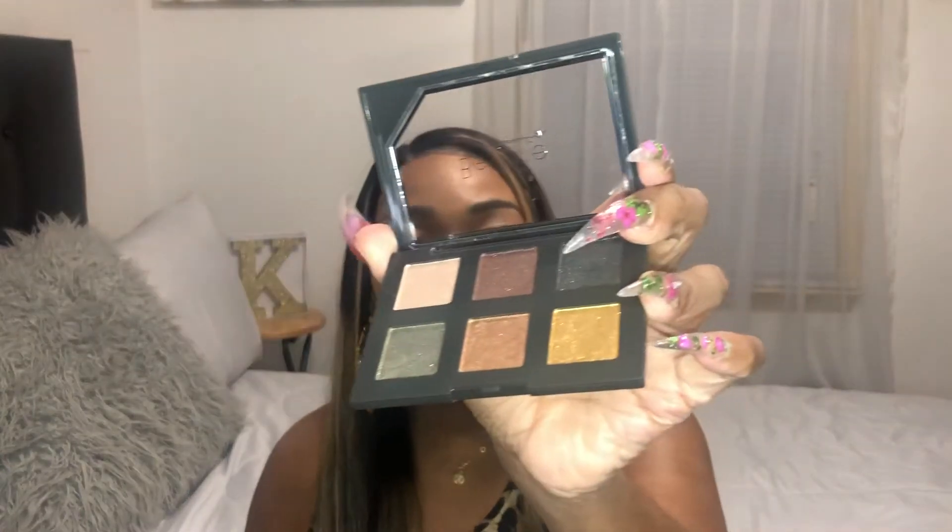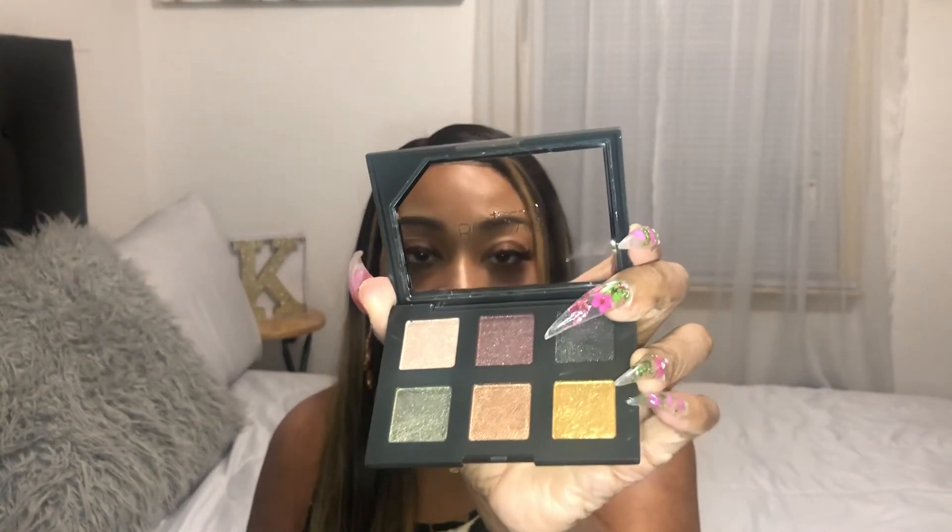The next item I purchased is this Believe Beauty eyeshadow — the name of it is Golden Disco. I can't wait to try this on.